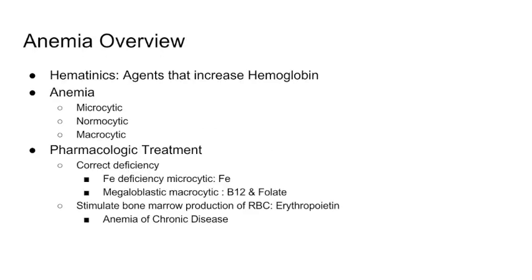Welcome back. Our next topic is going to be hematinics, which is a big fancy word for agents that increase hemoglobin. If we want to talk about hemoglobin, we need to discuss anemia. Anemia can be classified by mean corpuscular volume (MCV) into microcytic, normocytic, or macrocytic. Keeping that perspective in mind allows us to approach it pharmacologically.